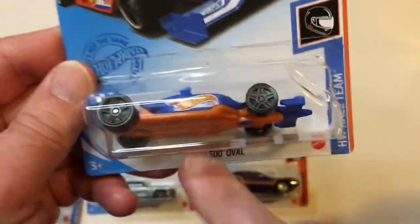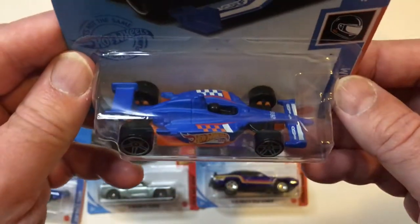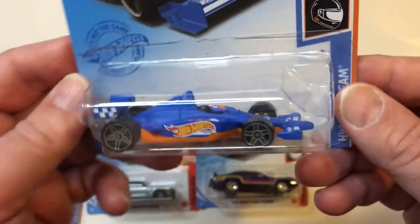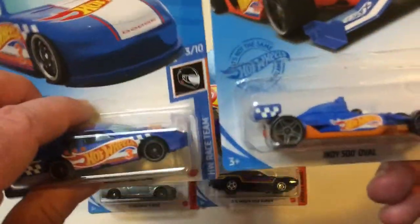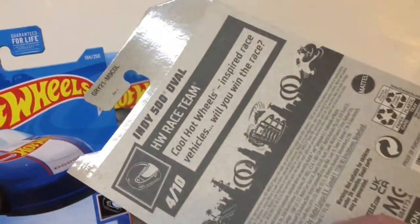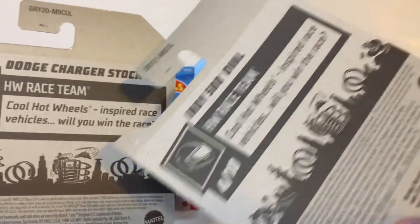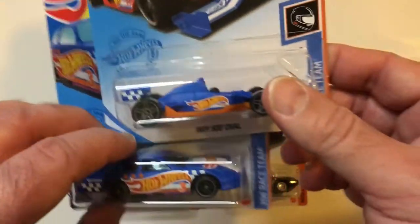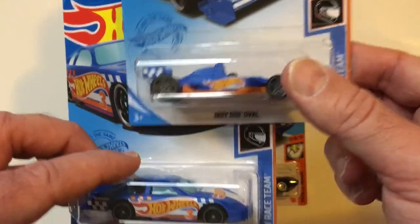I do like picking up Formula cars. Indy 500 car, which I like as well. Oval track car. So this is from a race series — Hot Wheels Race Team. Stock car, Indy car. They probably have Le Mans GTs and Formula cars too.